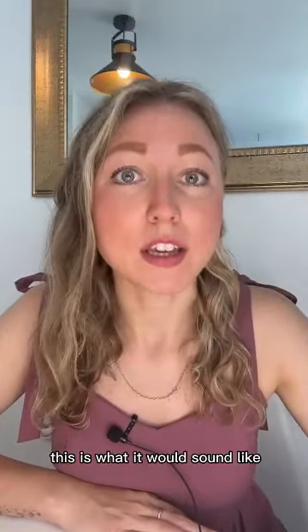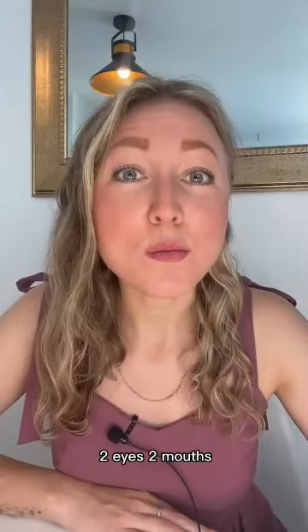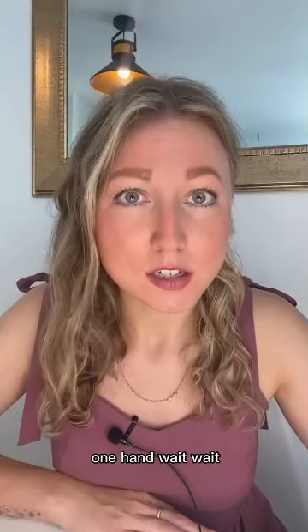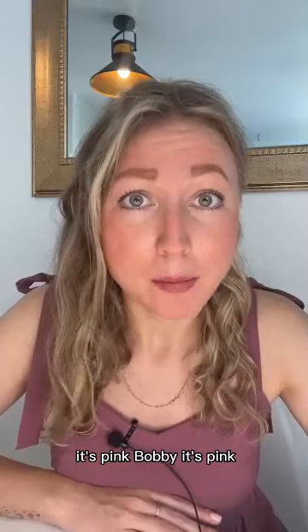This is what it would sound like now. This monster has two heads, two eyes, two mouths, one hand. Wait, wait, it's not yellow. It's pink, Bobby. It's pink.